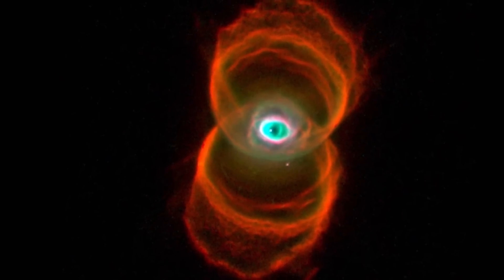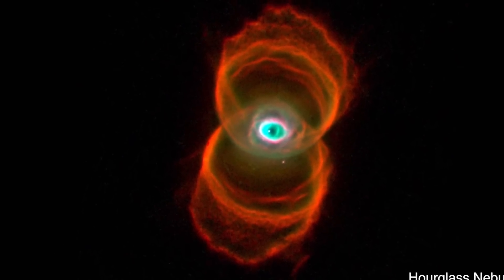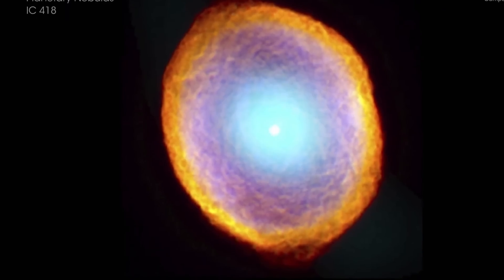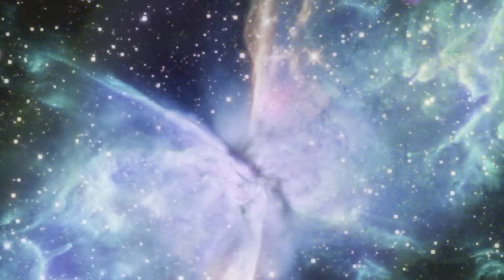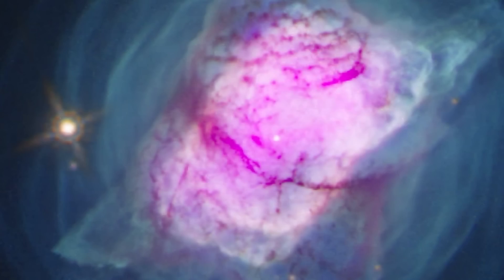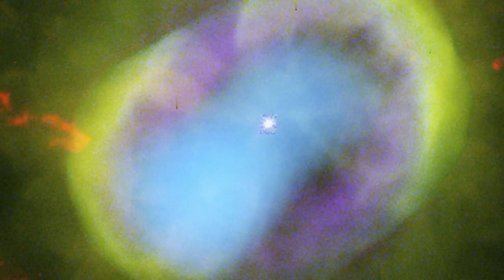Pretty much all stars of approximately 1 to 8 solar masses are going to form these unusual structures, and that of course includes our Sun. The Sun is most likely going to become one of these as well, billions of years in the future. So unlike hundreds of years ago, today astronomers understand these objects pretty well — or so we thought.